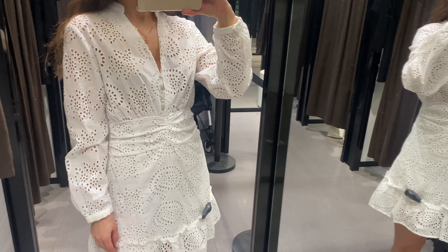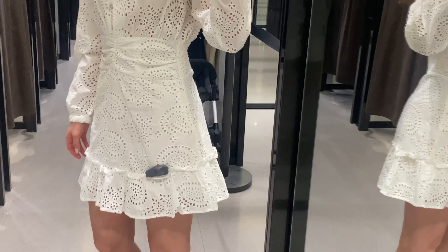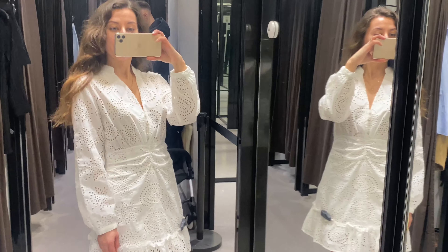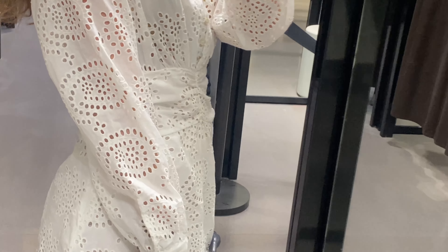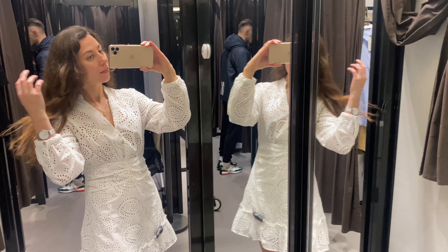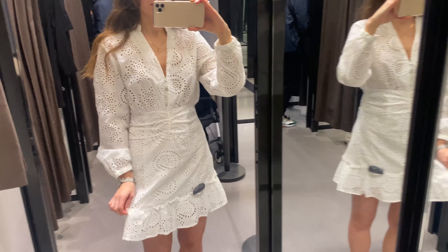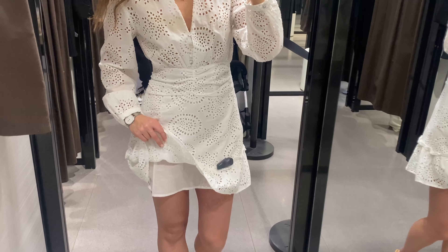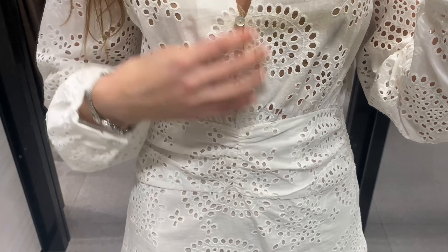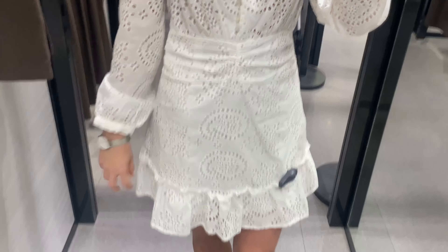In my next outfit you see a white shirt dress, perfect for summer days. It has a round collar with a V-neck front, long sleeves, an elastic waistband, front ruching, a flounced hem, a side hidden in-seam zip closure, and front buttons. The price is $60 US. It's made of 100% cotton and has the same interior lining.